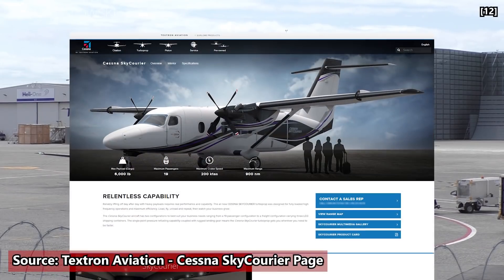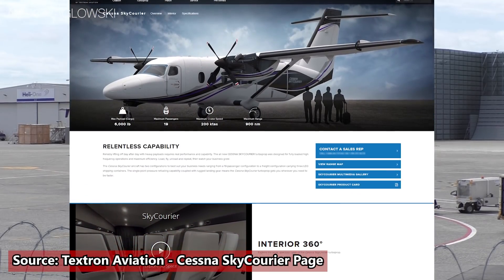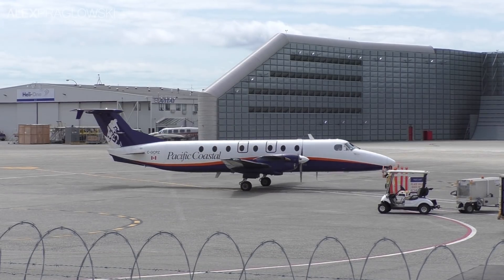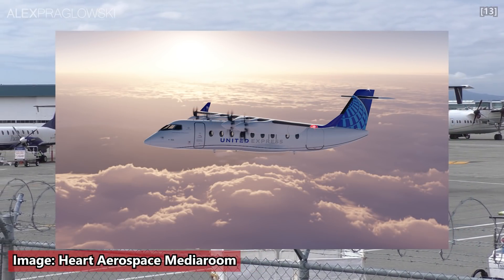The new Cessna Sky Courier can carry 19 passengers, but isn't pressurized, which would not make it terribly useful for passenger flights in the mountainous regions of Western Canada. There is also the electric ES-19 from Hart Aerospace that United has signed an agreement for.